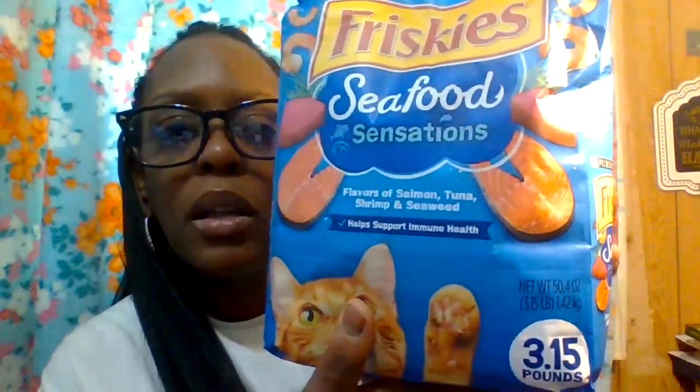We also got food for our cat, Marshmallow — the Friskies Seafood brand in a 3.15-pound bag. At the Target Starbucks, Hamilton got a pineapple juice drink with actual pineapple pieces in it — pretty good. And he sweetly got me a pink Starbucks cup.